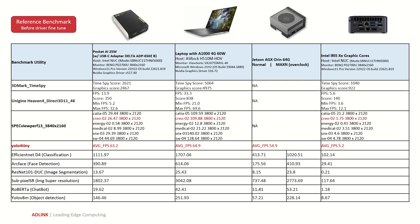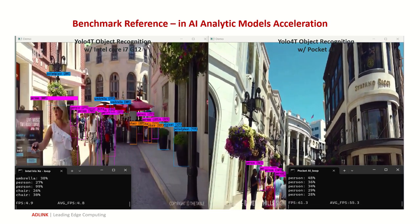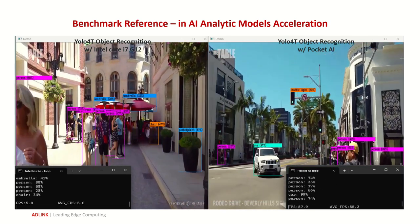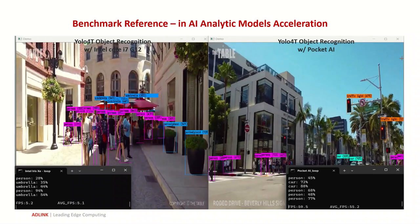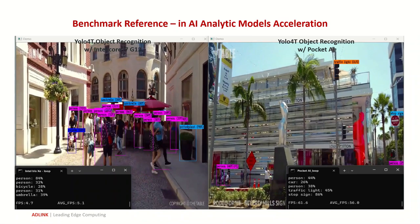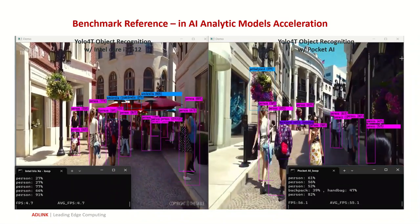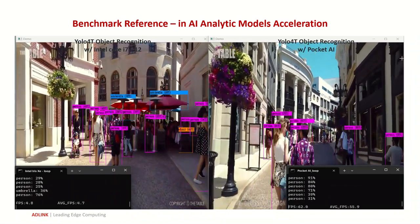Here are some benchmark indexes on neural network models and graphical applications for your reference. As you can see, Pocket AI delivers top-end performance in acceleration on demand. Let's do some live comparisons. Here's a benchmark comparison for inference per second when running YOLO for tiny object recognition on an i7 with Iris Xe versus Pocket AI. You can see a comparable 10 to 12 times faster in processing.